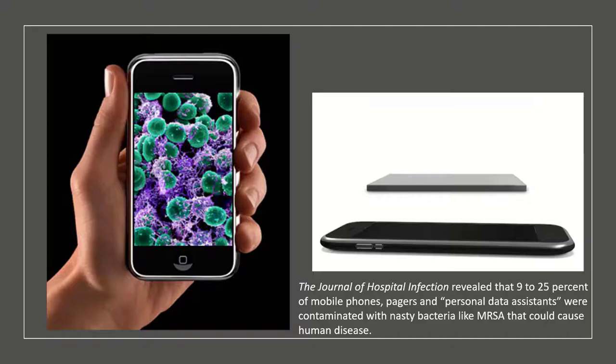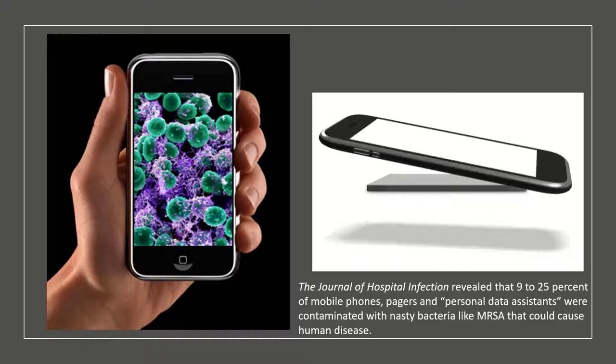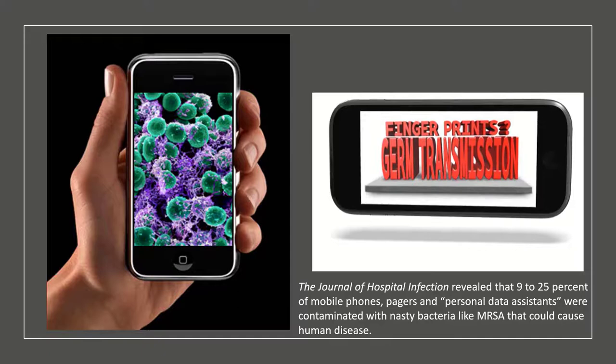The Journal of Hospital Infection revealed that 9 to 25% of mobile phones, pagers, and personal data assistants were contaminated with nasty bacteria like MRSA that could cause human disease. It also demonstrated that users rarely, if ever, cleaned or disinfected these items.